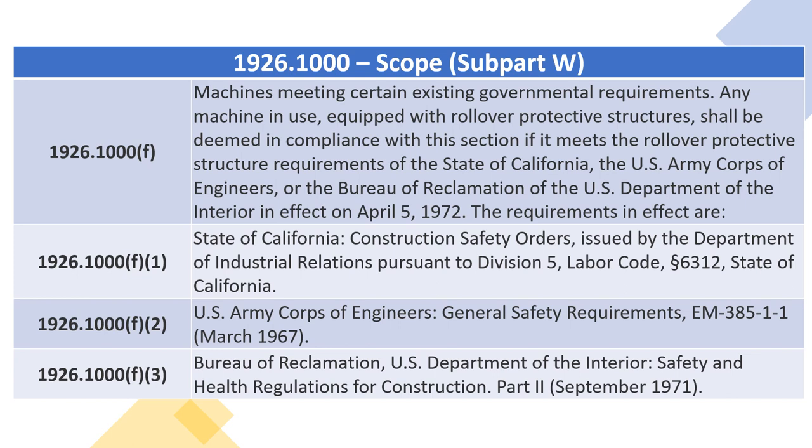1926.1000(F) — Machines. Any machine in use equipped with rollover protective structures shall be deemed in compliance with this section if it meets the rollover protective structure requirements of the State of California, the U.S. Army Corps of Engineers, or the Bureau of Reclamation of the U.S. Department of the Interior, in effect on April 5, 1972.